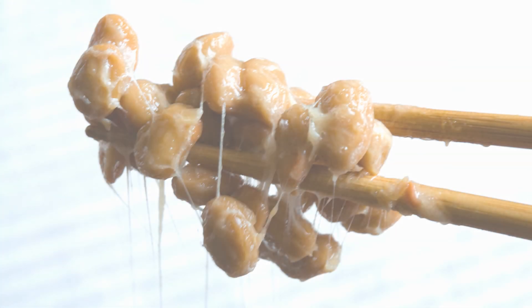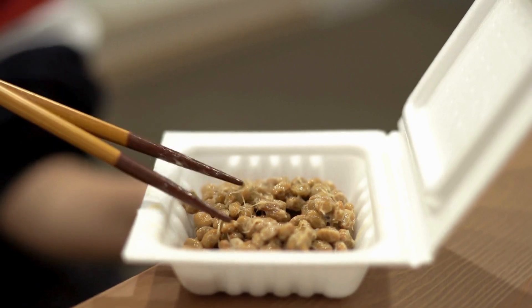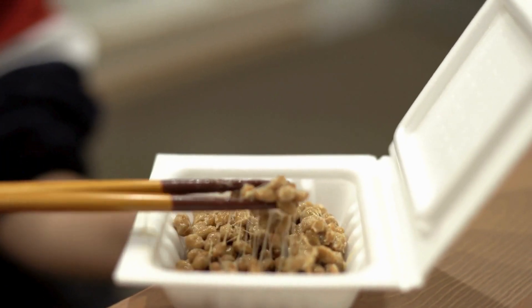Whether you're vegan, gluten-free, or just looking to try something new, natto might be the perfect addition to your diet.